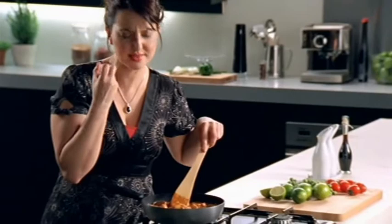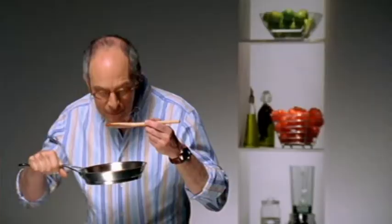Coriander seeds are ground with whole red chilies to intensify the taste of the Thai red curry sauce.